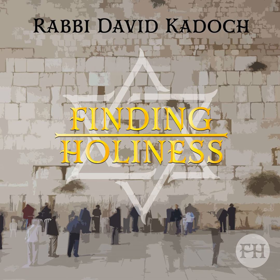Parashat Terumah Summary. Hashem gave B'nei Yisrael a commandment to build a resting place for the Shekhinah, known as the Mishkan. Some hold this mitzvah was given before the sin of the golden calf, and some hold it was done afterwards.